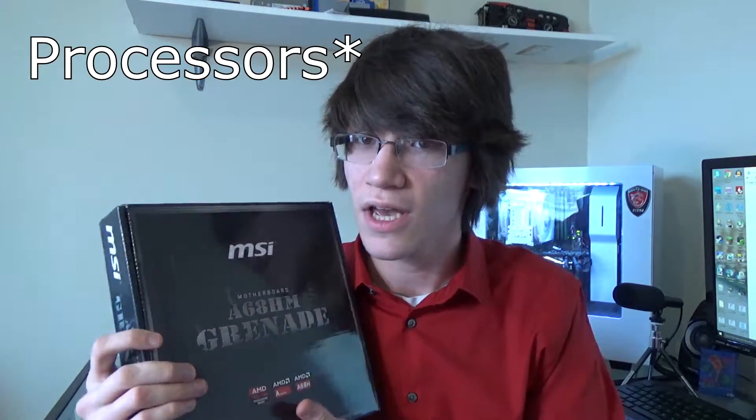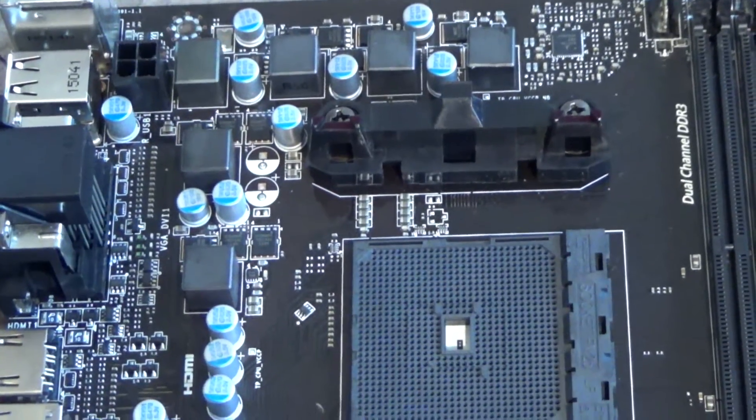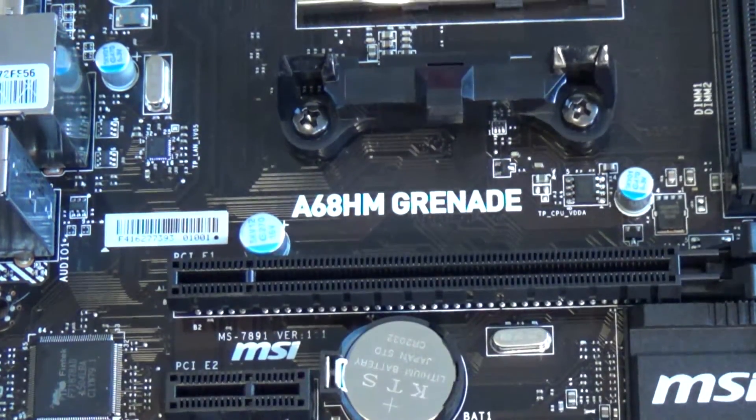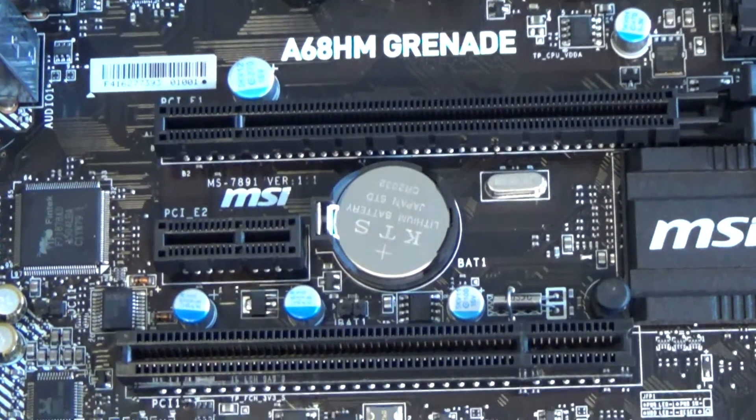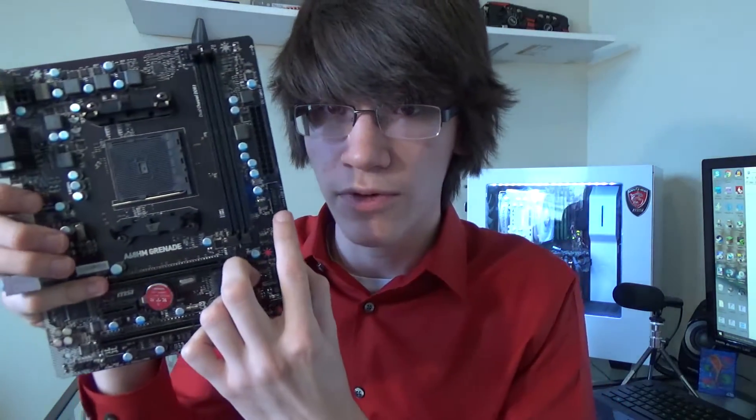To accompany it, we have the MSI A68HM Grenade motherboard. This is a micro ATX board that can fit FM2 or FM2 Plus CPUs — note this is an FM2 Plus board. FM2 boards will not support FM2 Plus processors, but FM2 Plus boards can fit both FM2 and FM2 Plus CPUs. There are two DIMMs supporting up to 32 gigabytes of 2.133 gigahertz DDR3 memory. It has a PCI Express x16 Gen 3 slot, a PCI Express x1 Gen 2 slot, and a PCI slot. Also there are four 6 gigabit per second SATA ports that can be configured in RAID 0, 1, and 10.